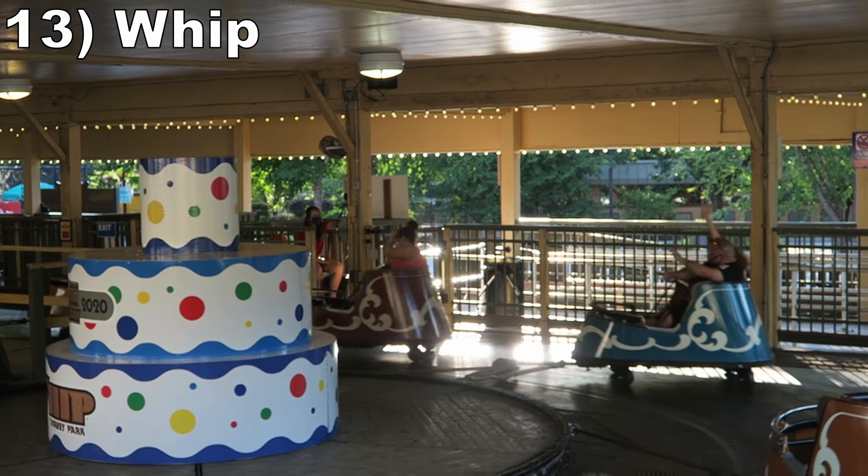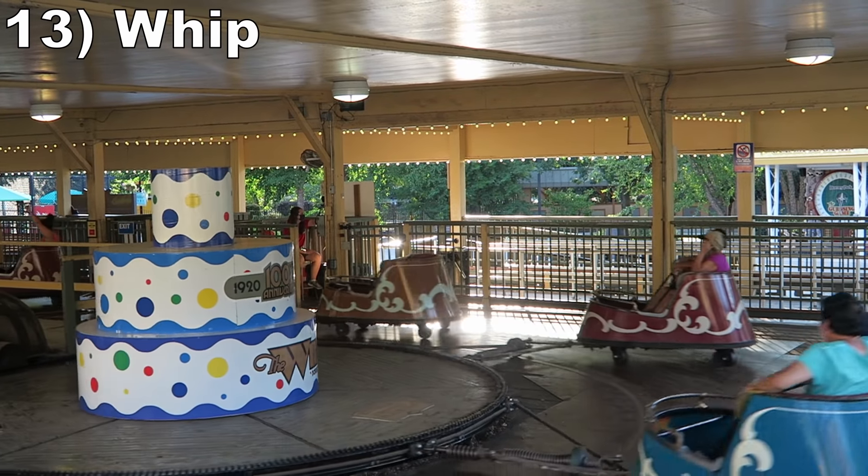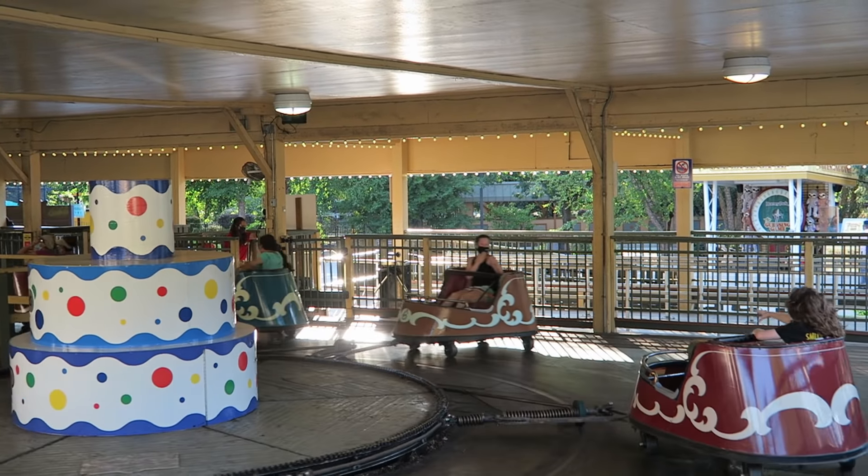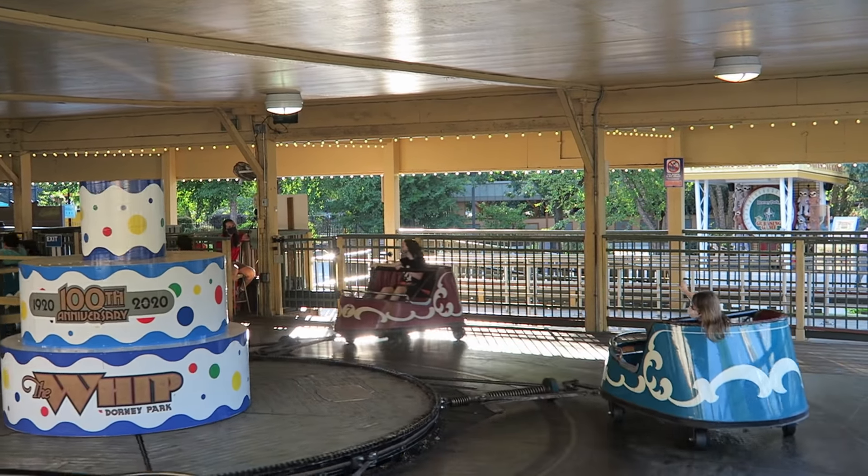#13 Whip — This classic flat ride is pure fun. This historical ride is well taken care of and it offers nice speed on the far turns.